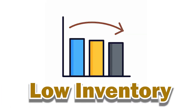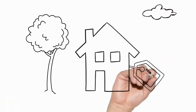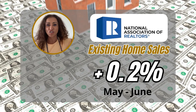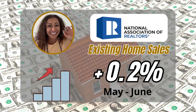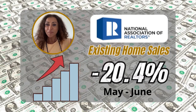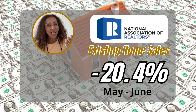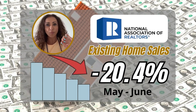Why, you ask? Well, it's because of a couple of factors: low inventory and high borrowing costs. These two things have really put a damper on the market, especially as we are in the summer home buying season. According to the National Association of Realtors, existing home sales in the country have gone up by a tiny 0.2 percent from the previous month. However, compared to the same time last year, they're actually down by a whopping 20.4 percent — that's a pretty big drop.